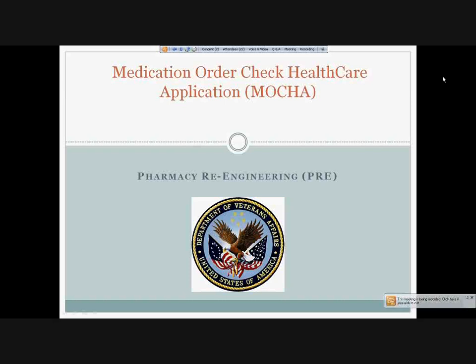I'm the Program Manager for the Pharmacy Re-Engineering Program within Product Development in VA. Dr. Antherside invited us to join this meeting today to give you an update on where we are with PREDS and the products that we are preparing to deploy as well as developing. Some of you may have been around last year when we did a similar presentation, and we've made quite a bit of progress since that time. We have a number of members of the PREDS team on this call. We're going to have Grant Tucker, who is the Project Manager for our Medication Order Checking Healthcare Application, or MOCA, that provides the order checking functionality within the existing VISTA application.